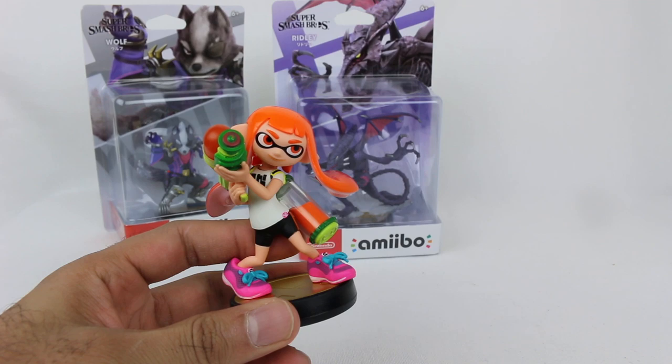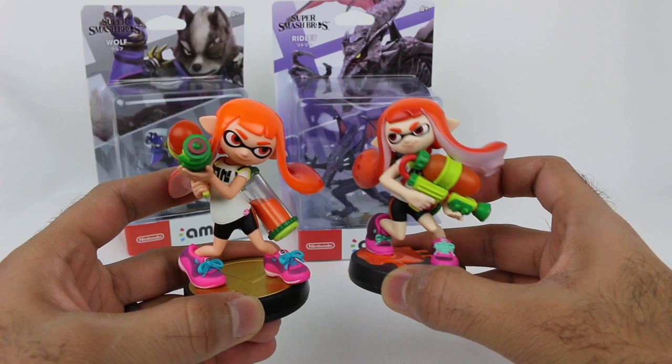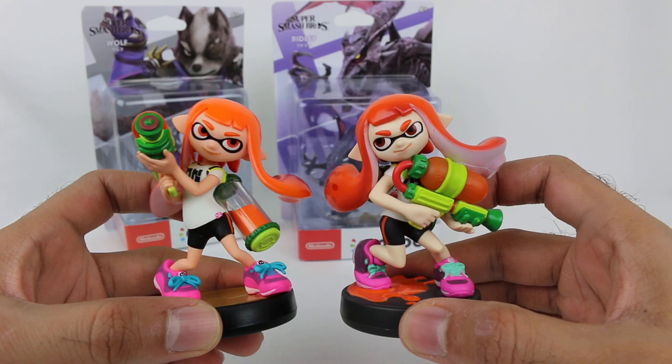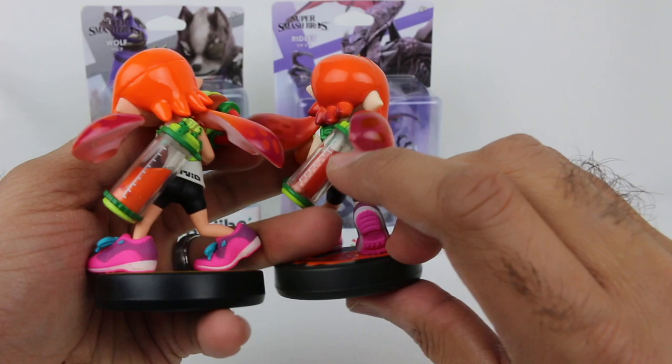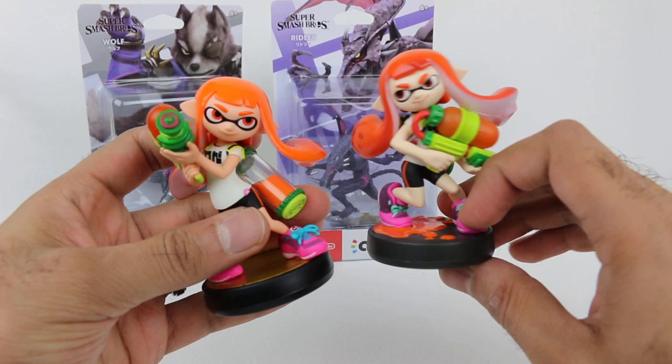This is the Smash Brothers Inkling — this one is different from the one from Splatoon. So they are different in case anybody was wondering. If you already have the Inkling amiibo for Splatoon, you can see it definitely looks different, and it looks great — the Smash Brothers one. You can see how they've evolved in their amiibo designs. The ink splatter is pretty neat. They kept things consistent with how they have the ink partially filled.